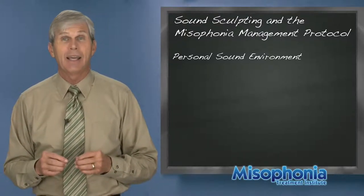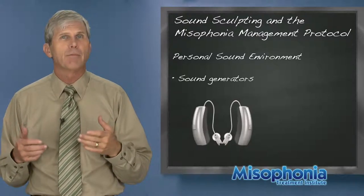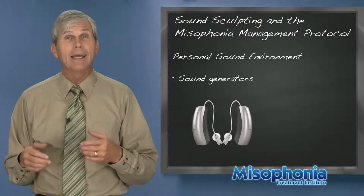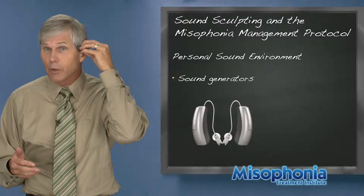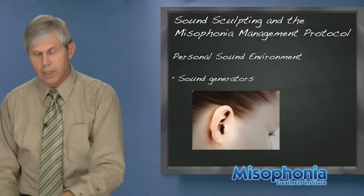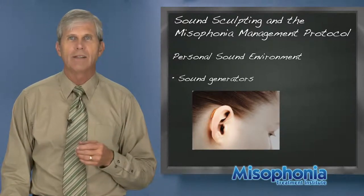An audiologist can supply a personal sound environment — they can provide a sound generator that goes behind the ear. Those cost from eighteen hundred to four thousand dollars or so. It has options for different sounds and comes with a little remote control. They're not very conspicuous — see, I can reach back and pull this off; it's a very tiny thing. They're very small and discreet. For a teenage girl with her hair forward, it's behind the ear and invisible, and for guys it's quite invisible too.